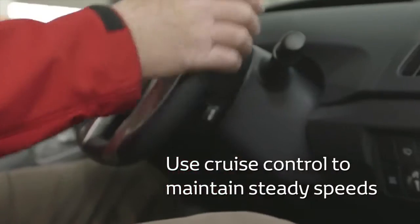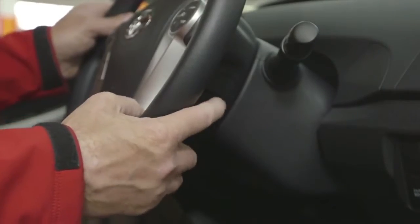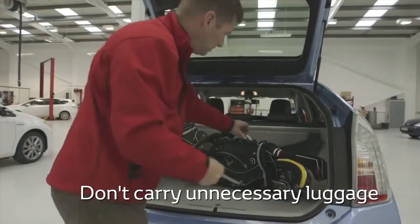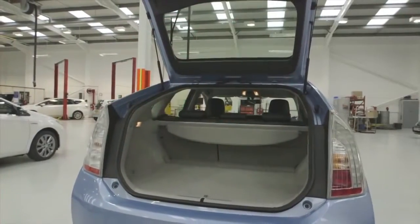Consider using cruise control to maintain steady speeds. Tidy your boot — extra weight means you use extra fuel, so take out anything you're not using that day.